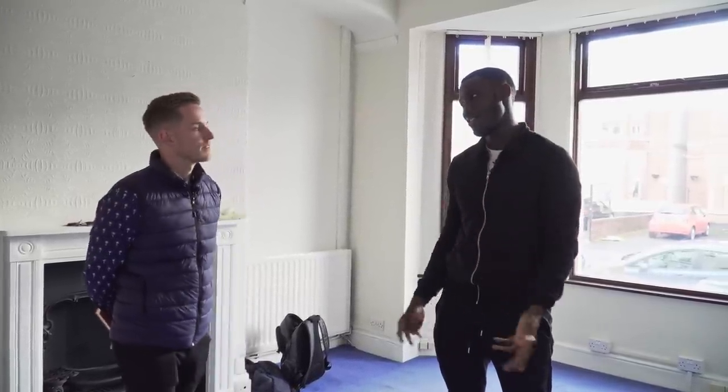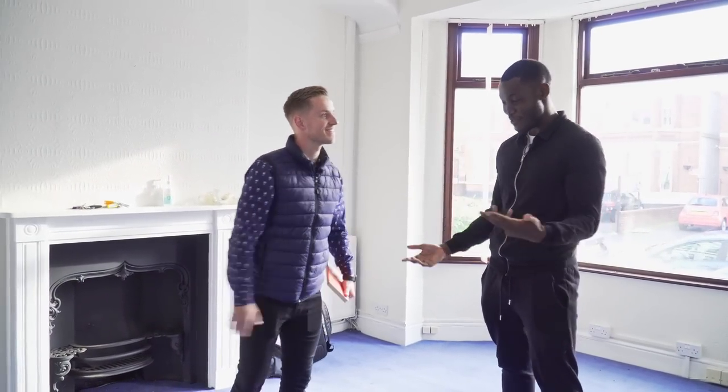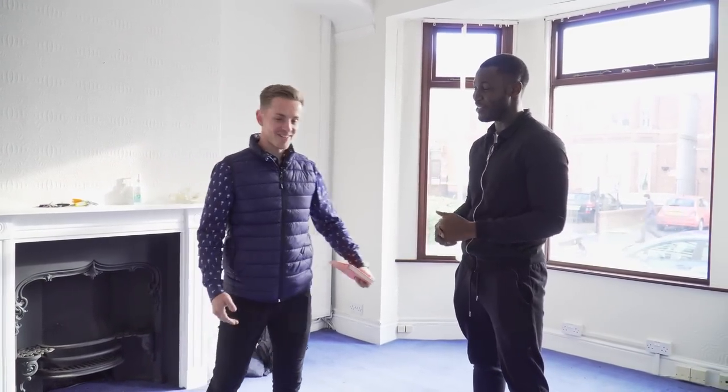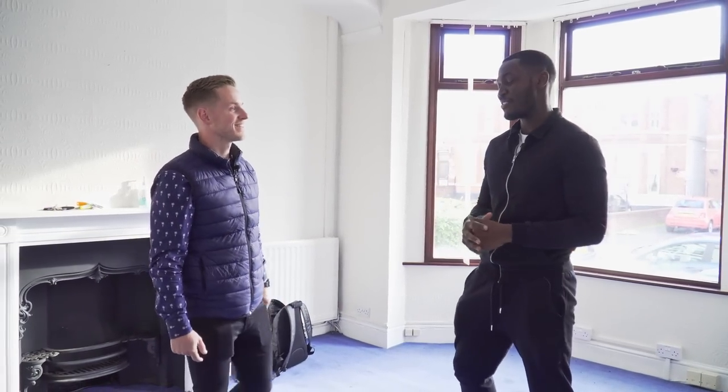Thanks again for coming on, mate. You came three hours up here, so I appreciate it. I've wanted to meet you for a long time — now that you're going to Dubai for two months, I'm glad I got this in before. No worries — connecting with people in new places.